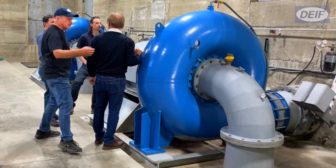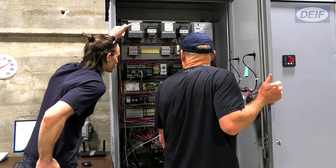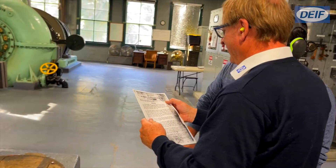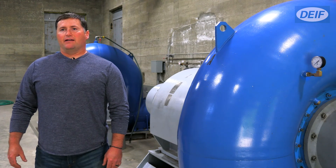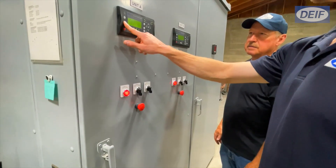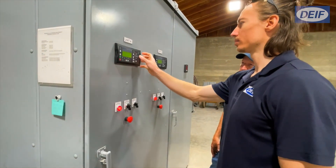The technical support that we've received from DIF has been great. So if DIF wasn't in the picture, we would have had to go out and integrate all of those components together. With DIF, it's been nice because everything is just all in one package that's worked very well for us.